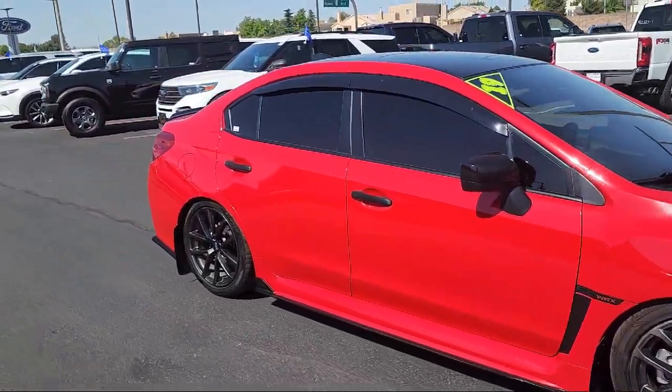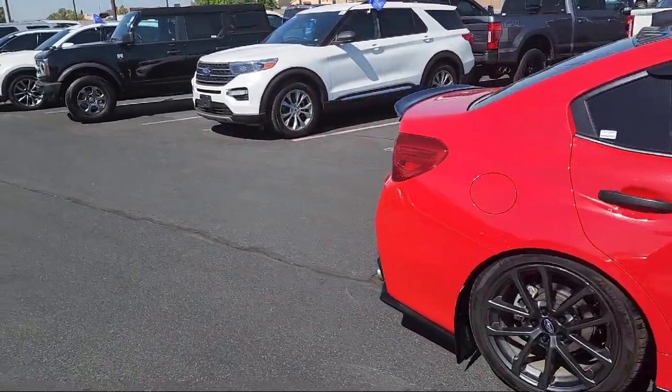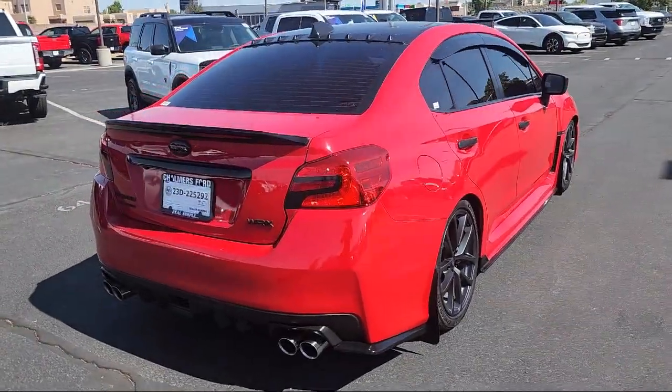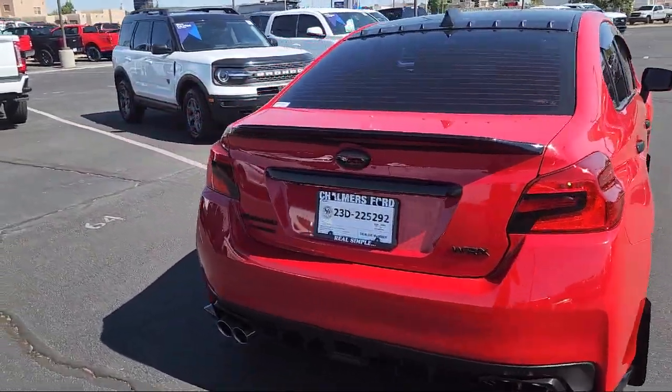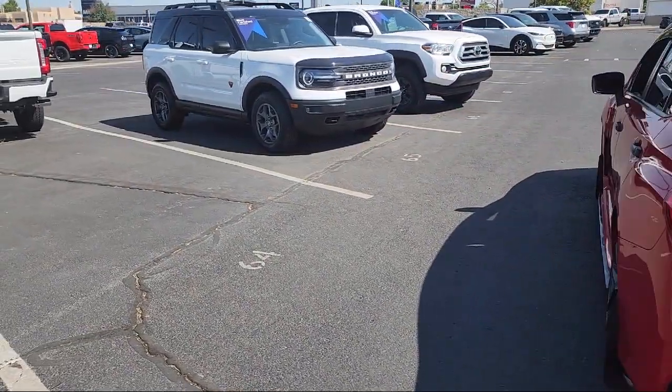Starlink Apple CarPlay Android Auto, heated front seats, Bluetooth smartphone integration, Sirius XM satellite radio, rear spoiler, speed sensing steering, electronic stability control, and has less than 30,000 miles on the odometer.